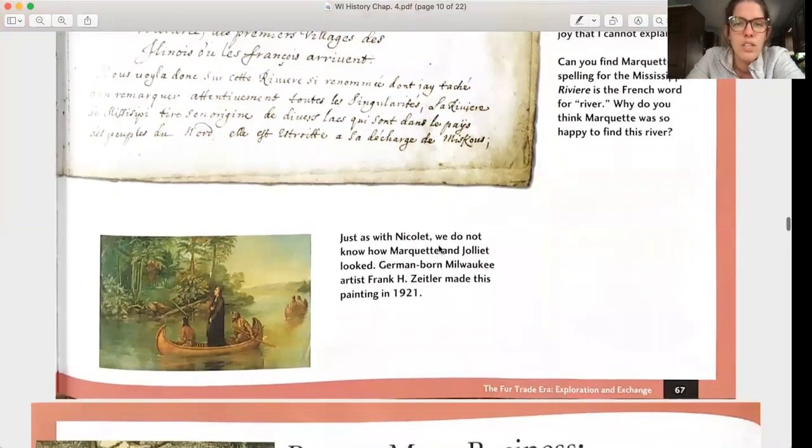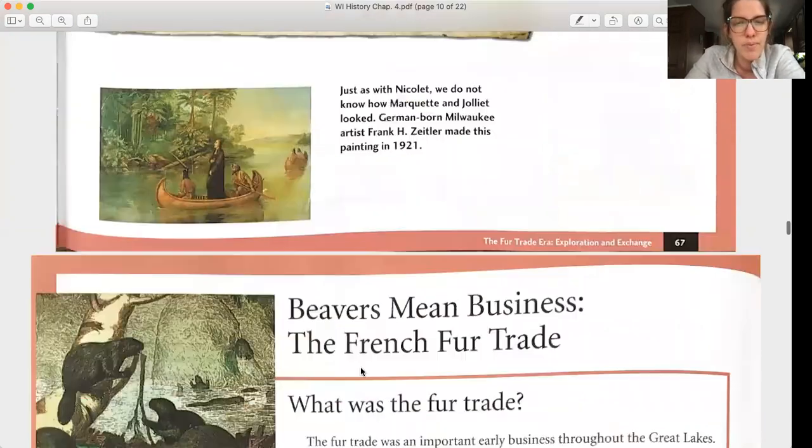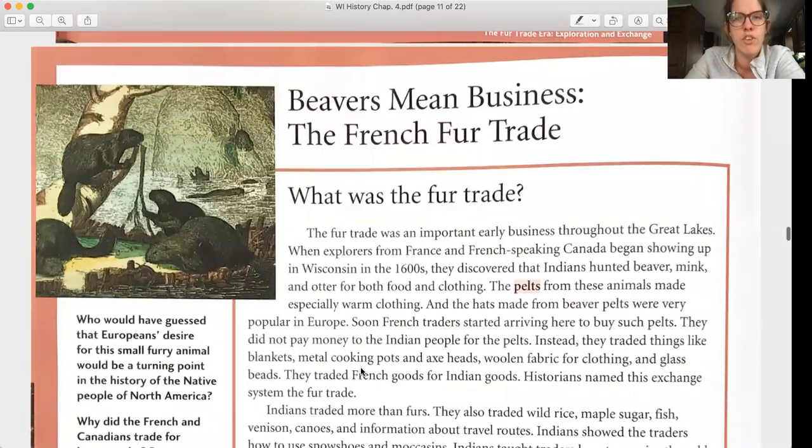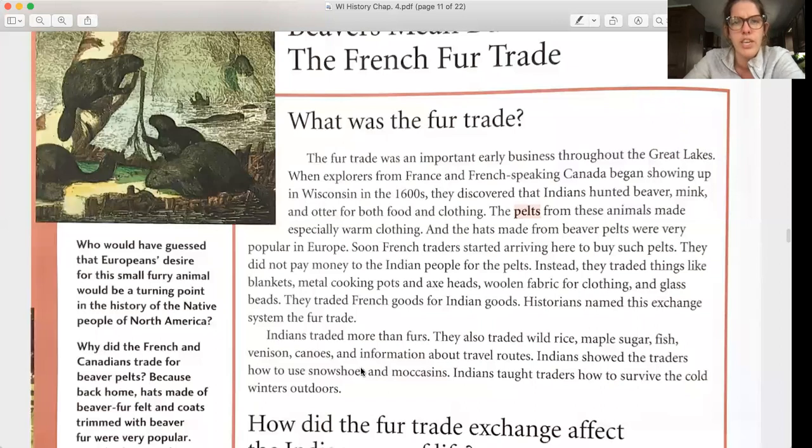Just as with Nicolet, we do not know how Marquette and Jolliet looked. German-born Milwaukee artist Frank H. Zeltner made this painting in 1921. Beavers mean business — the French fur trade. What was the fur trade?